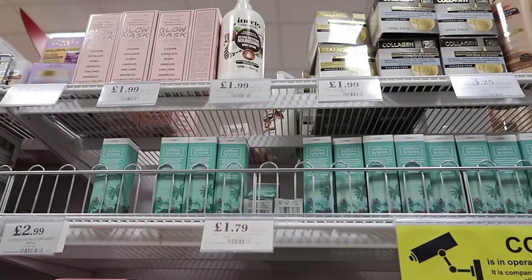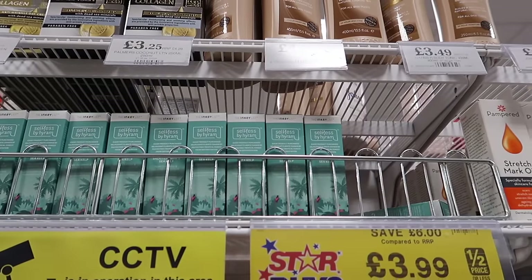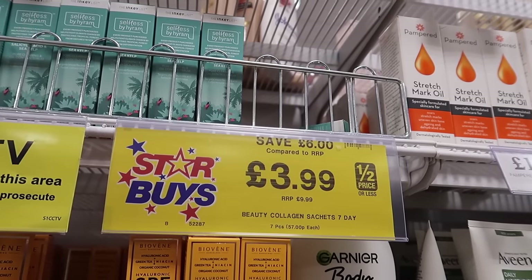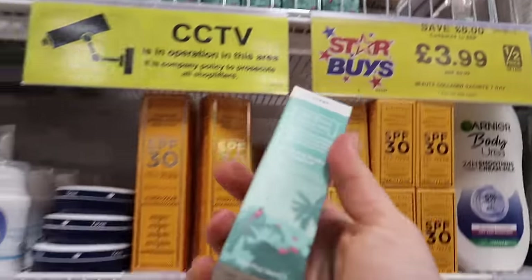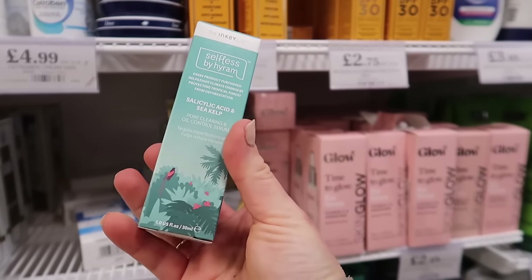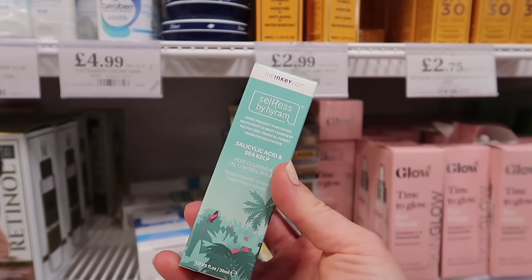Following on from last month's video, they've got some more of the Inkey List brand - RRP £9.99 and it's £3.99 here. I love this because it is cruelty free, and for every product you buy it helps fight climate change and protecting the tropical forest from deforestation. This is the salicylic acid and sea kelp oil control serum.